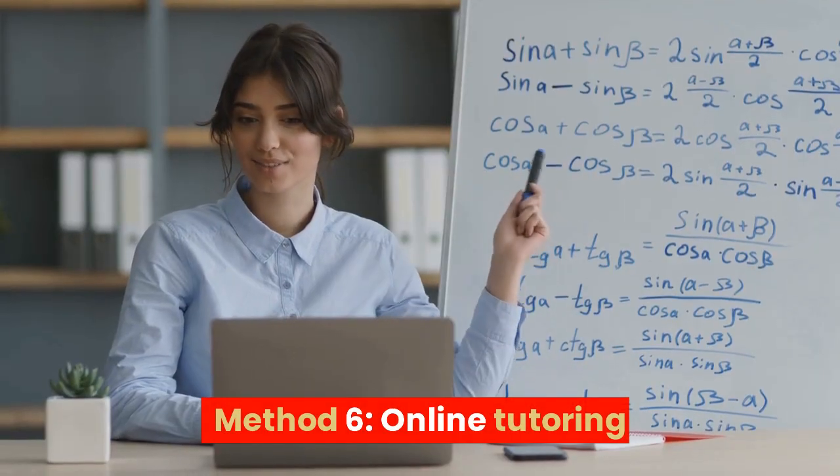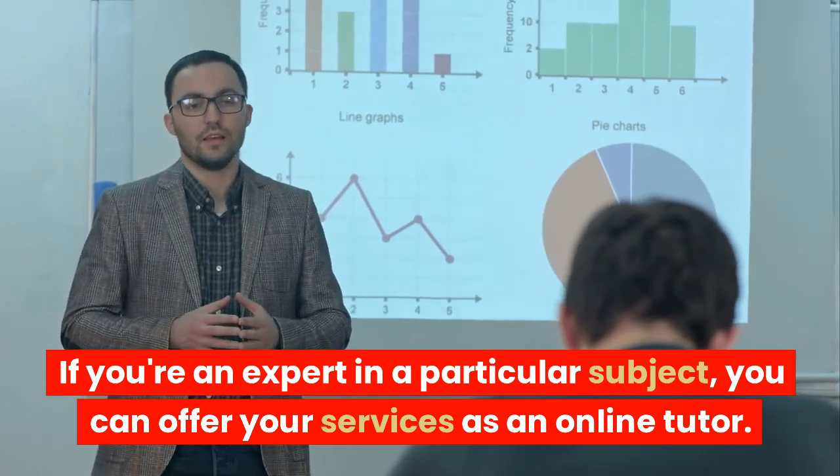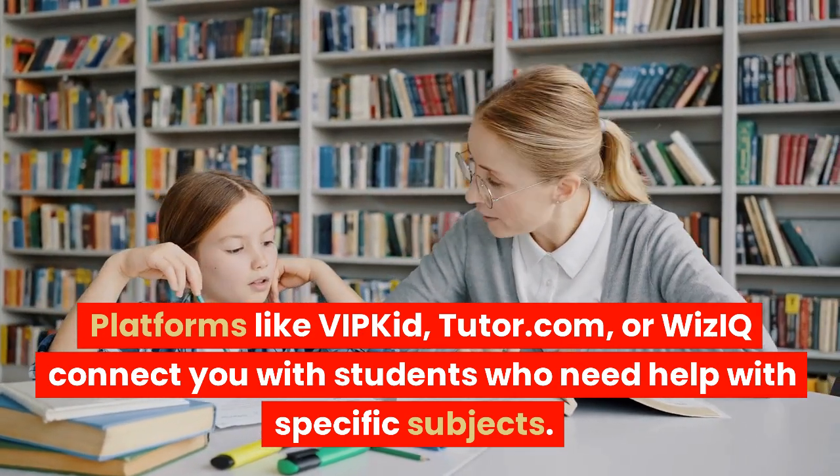Method 6: Online Tutoring. If you're an expert in a particular subject, you can offer your services as an online tutor. Platforms like VIPKid, Tutor.com, or WizIQ connect you with students who need help with specific subjects.